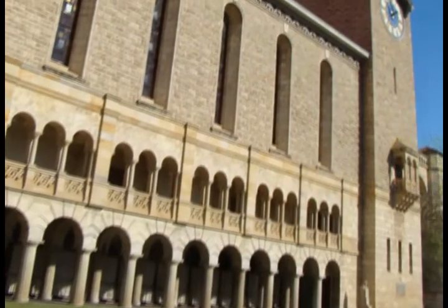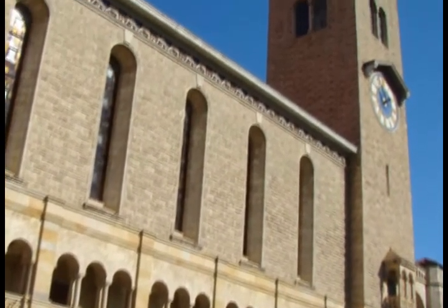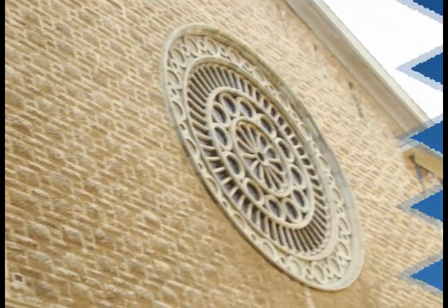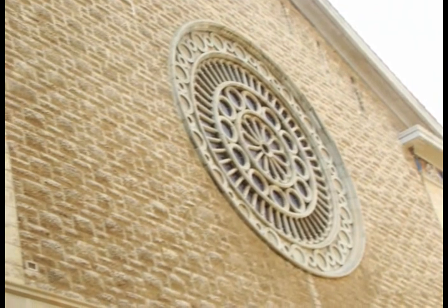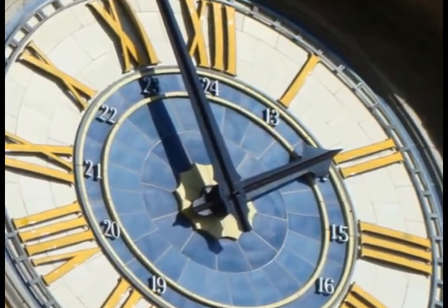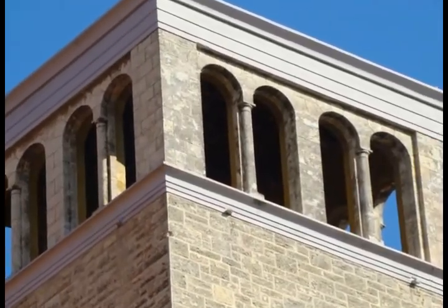This is Winthrop Hall, constructed in 1929. It has beautiful stained glass windows and a large clock that's actually accurate. It's an impressive piece of architecture.